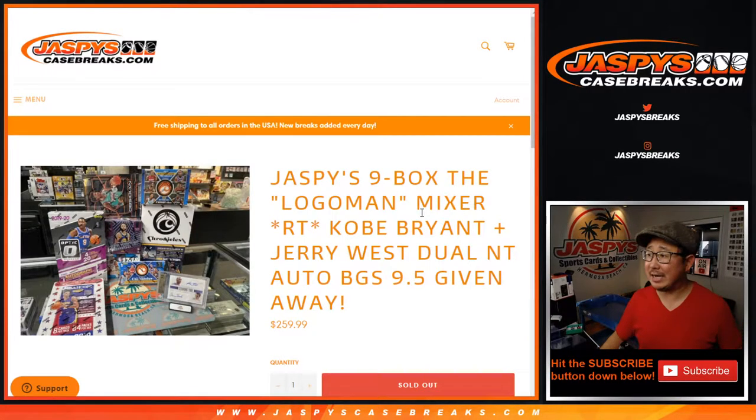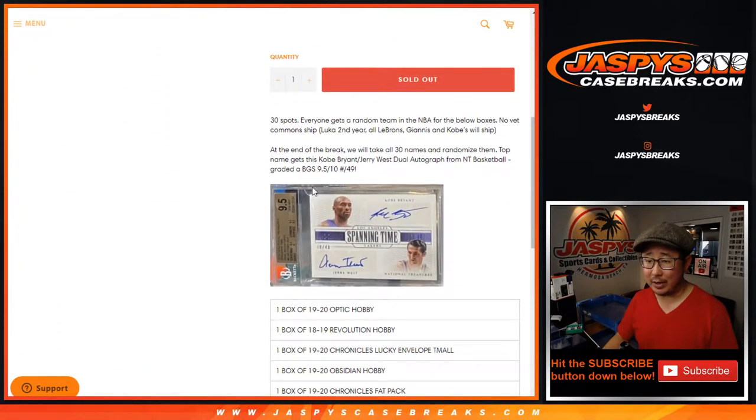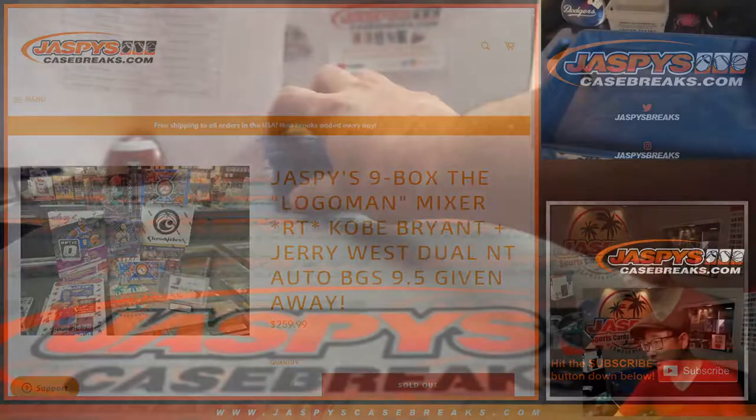Hi everyone, Joe from Jazby's CaseBreaks.com. This is a quick recap for Jazby's Ninebox The Logo Man Mixer — a Ninebox Basketball Mixer featuring Kobe Bryant and The Logo Man, Jerry West, with a dual autograph being given away. Some nice boxes in here, and here is the recap.